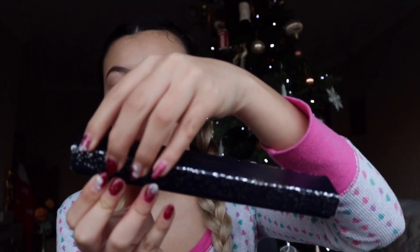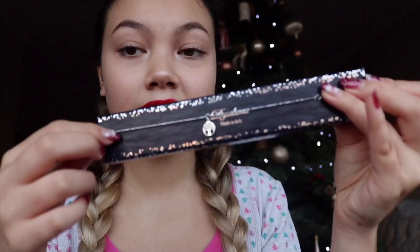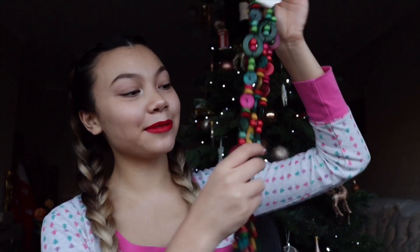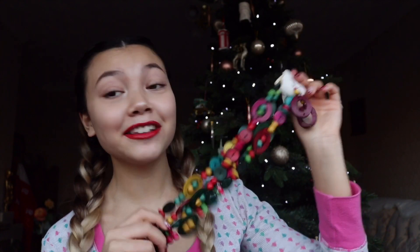My auntie's friend always gets me some type of jewellery and I'm really grateful for it. This year she got me this really nice bracelet in a box — it has a little tree on it and it's sterling silver. It'll go with so many outfits. She also got me a necklace that comes with some earrings. They remind me of African-style jewellery — really nice and colourful, definitely very out there. Thank you so much.